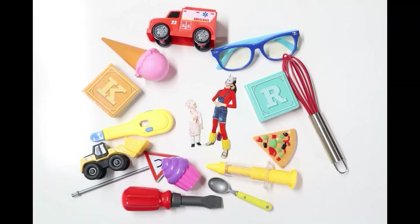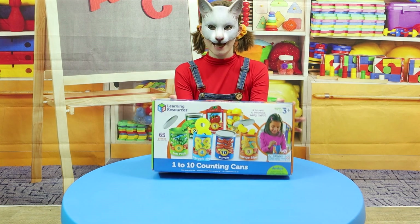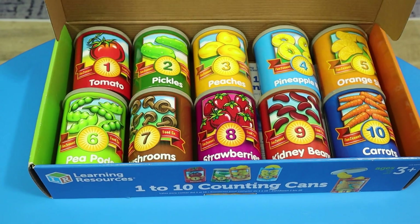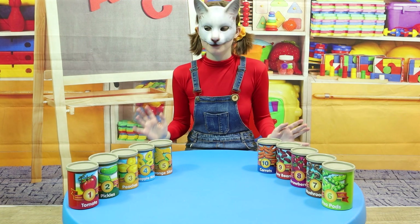Geeky Leeky Show! Hi everybody! Today, we're going to be learning with 1 to 10 counting cans! I have all of them on the table! Let's count them!